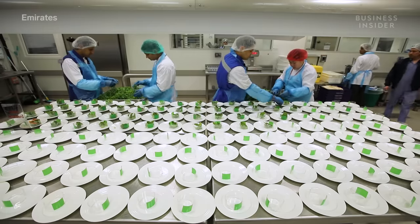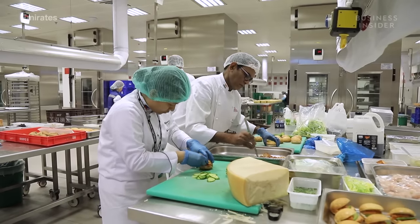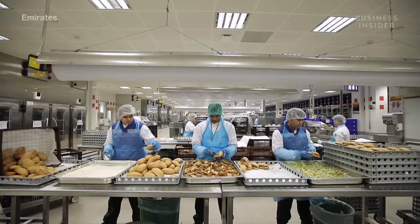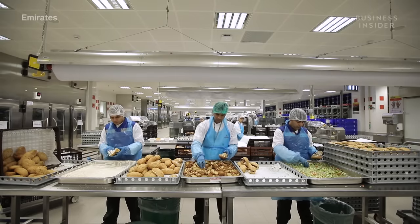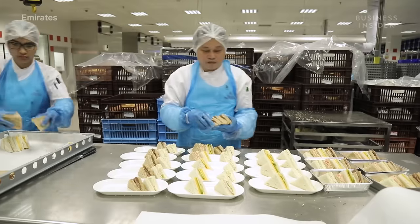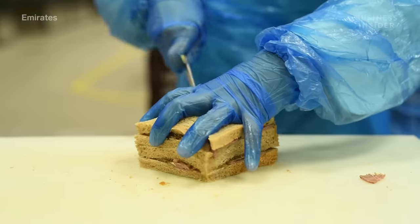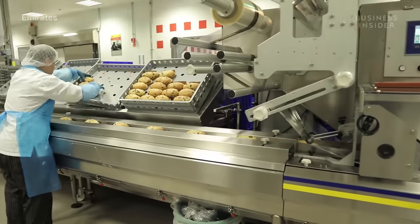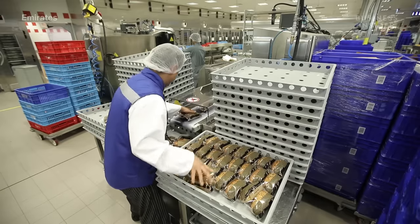Upstairs is where the cooking takes off. First, in the cold kitchen, all of the sandwiches and appetizers are prepped and plated. Because the different cabins have specific menus, appetizers and sandwiches for first and business class are prepared on one side of the kitchen, while those for economy are prepared on the other. Sandwiches are sliced and stacked, then fed through the flow-wrapping machine to keep the bread fresh until it's unwrapped aboard the plane.